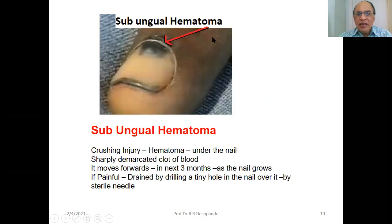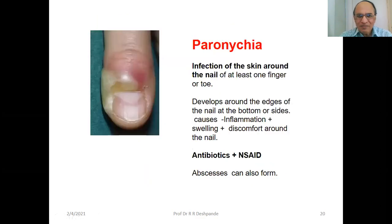Sub-ungual hematoma — can you see the hematoma? This is a crushing injury hematoma under the nail — a sharply demarcated clot of blood. It moves forward as the nail grows, within 3 months. If painful, it is drained by drilling a tiny hole — a puncture near the nail using a sterile needle.